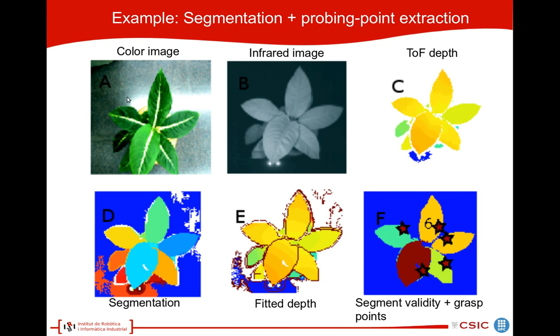Here are some example results. We have the color image for illustration, the infrared image, and the time-of-flight depth. We have the segmentation obtained using the method described previously, and the fitted depth to the segments. Finally, we compute the segment validity and find the grasp points.